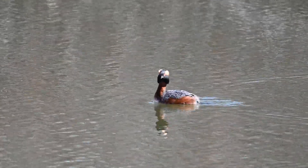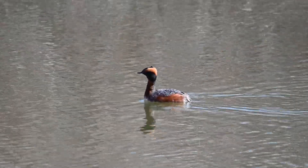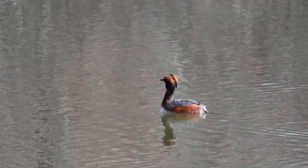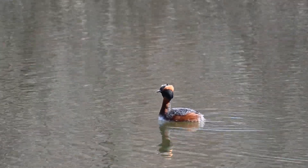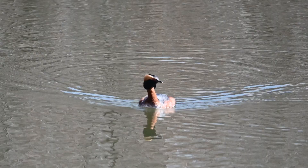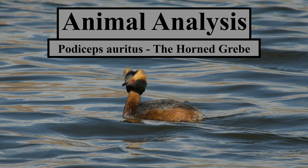This brightly colored semi-aquatic bird may remind you of a duck or a loon, but it's actually closer to a flamingo. On this episode of Animal Analysis: Podiceps auritus, the horned grebe.